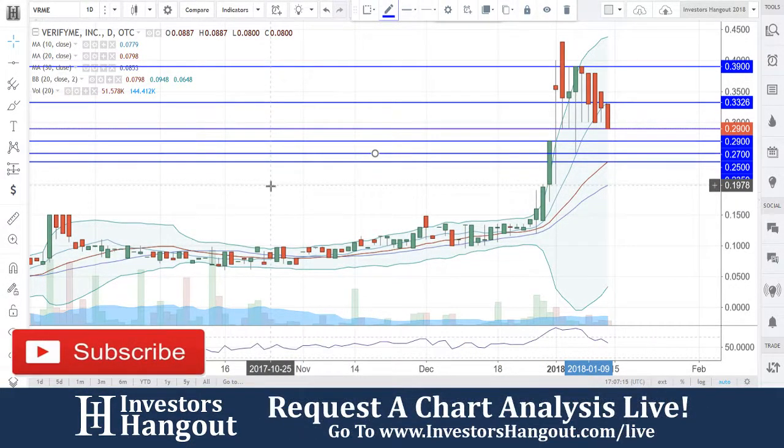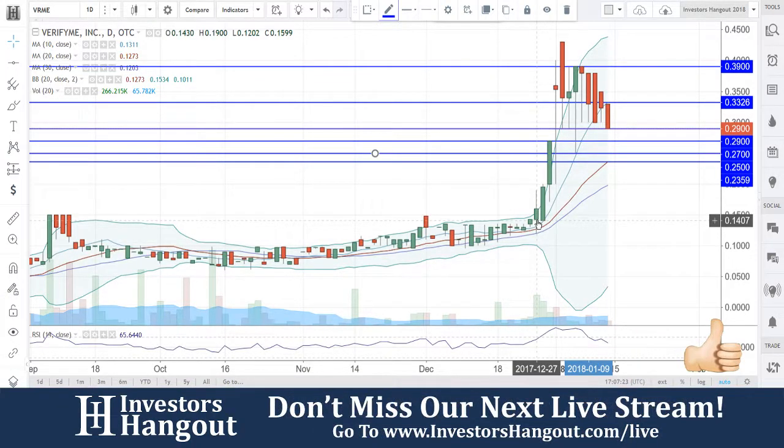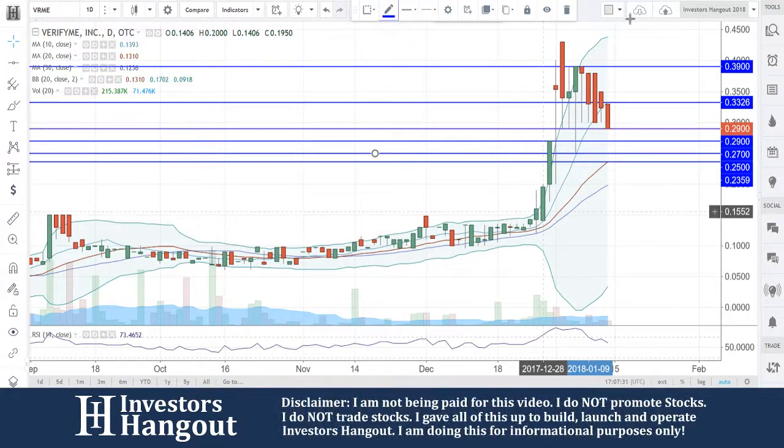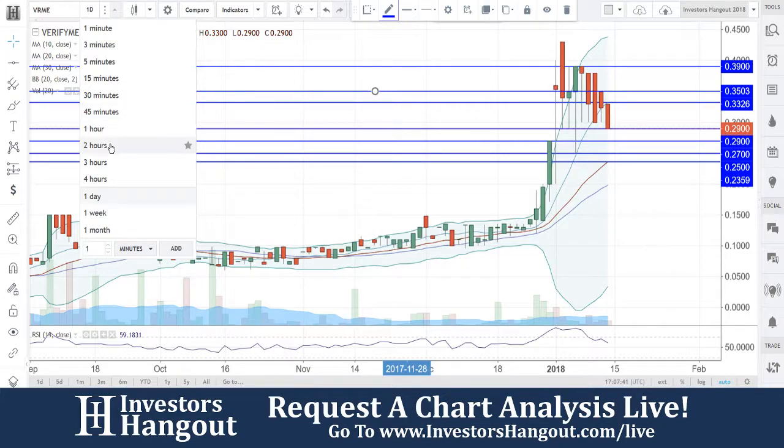Take a look at stock ticker symbol VRME, right now currently traded at 29 cents, sitting on a support level. Next levels of support are going to be 27.25 and 23.59. Your resistance levels are going to be 33.26 — if you get back above that 33.26, my personal opinion is that your next level of resistance is going to be 35, and then skipping up to around that 39-cent area.